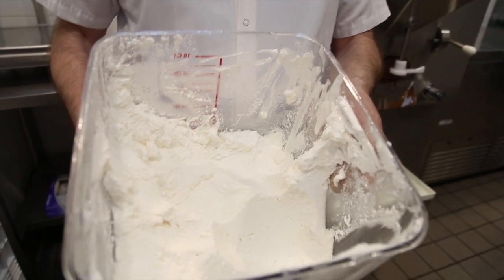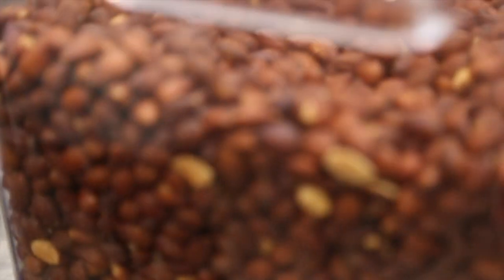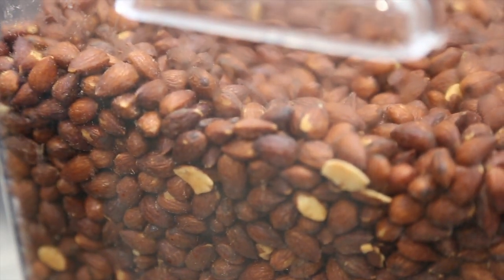Then we mix in a homemade marshmallow ribbon and roasted, salted, and buttered almonds — that's when magic happens with nuts — and dark chocolate chunks.